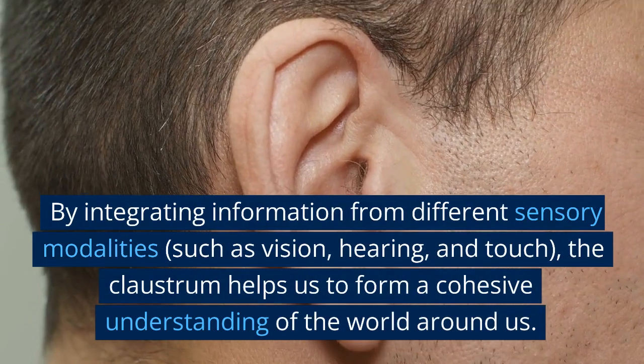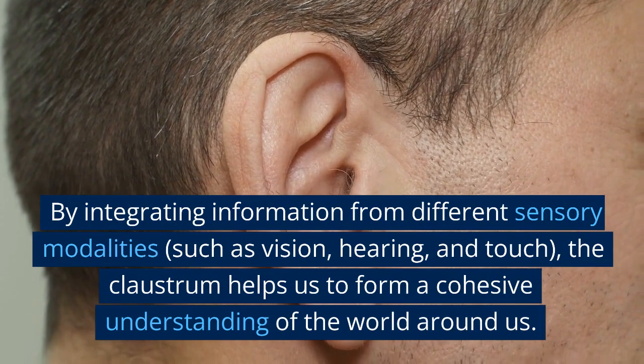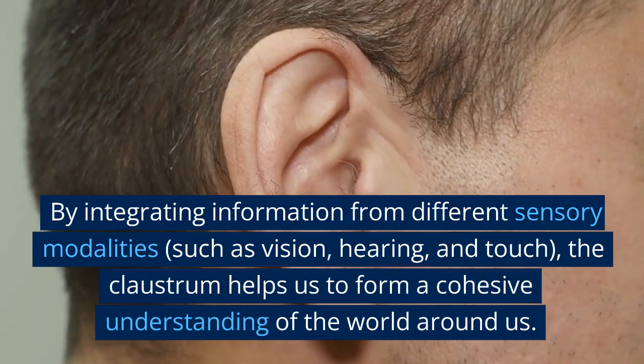By integrating information from different sensory modalities, such as vision, hearing, and touch, the claustrum helps us to form a cohesive understanding of the world around us.